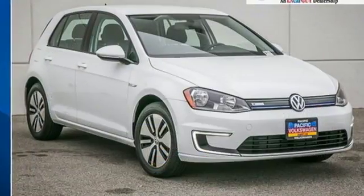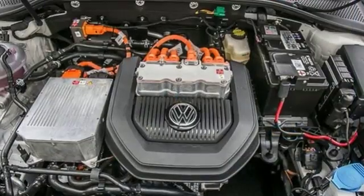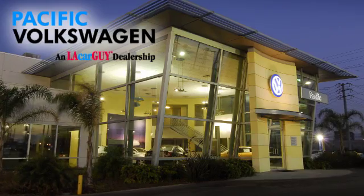Unexpected versatility with performance you expect from a German engineered hatchback, all in an electric package. Check this one out today. Pacific Volkswagen — car buying the way it should be.